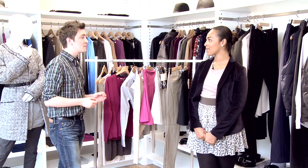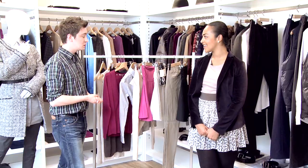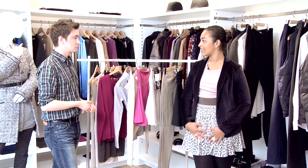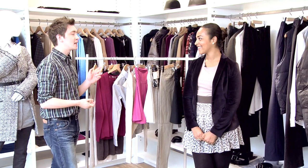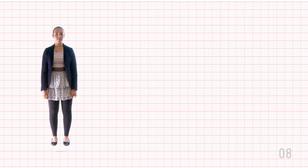So Muna, it's been so much fun meeting you today and styling you. Hopefully we've given you some great looks and great ideas. How do you feel wearing them? It's comfy. I feel really nice. It's lovely. You look fantastic. Thank you. So hopefully you're going to be wearing this to work. Definitely. Well, you know what they say — bye-bye boring, hello Uniqlo. See you next time. Bye-bye.